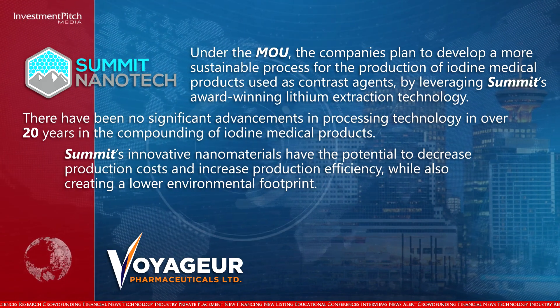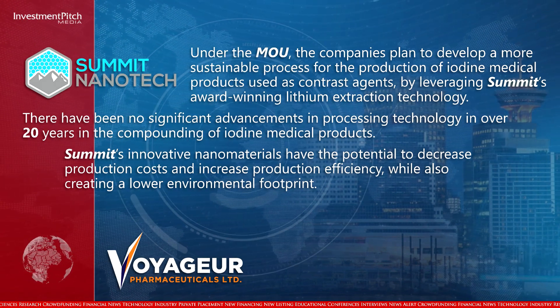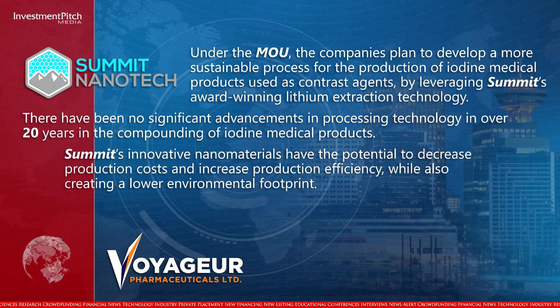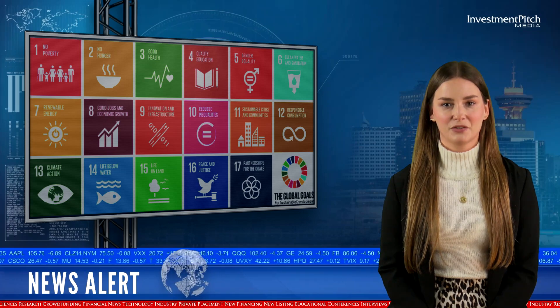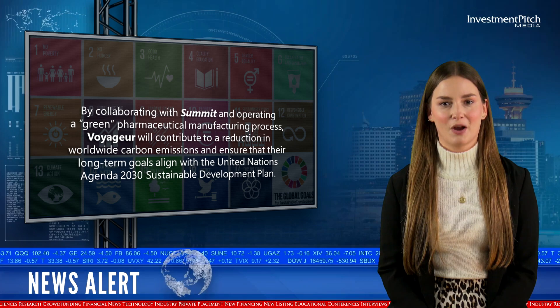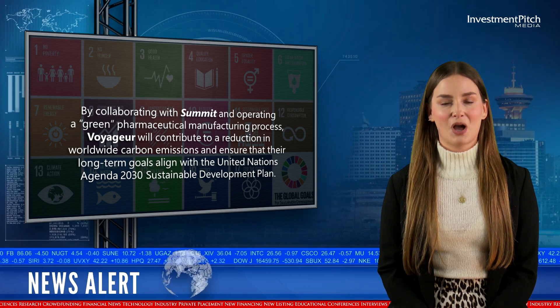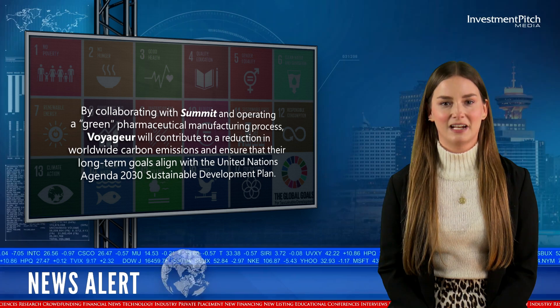Summit's innovative nanomaterials have the potential to decrease production costs and increase production efficiency while also creating a lower environmental footprint. By collaborating with Summit and operating a green pharmaceutical manufacturing process, Voyager will contribute to a reduction in worldwide carbon emissions and ensure that their long-term goals align with the United Nations Agenda 2030 Sustainable Development Plan.